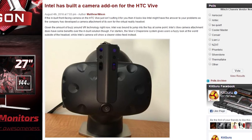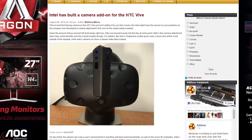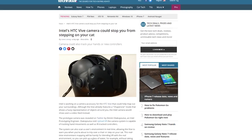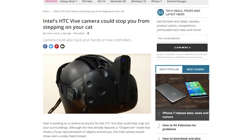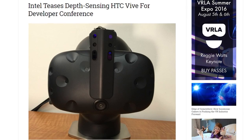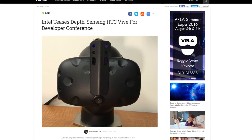Intel is looking to make your VR experience better. The chip makers are reportedly working on a prototype add-on for the HTC Vive — a camera attachment. One of the benefits of the camera attachment is to improve the Vive's chaperone system. Instead of getting a fuzzy look of the world outside of the headset, the Intel camera aims to give a clearer video feed. The camera is also capable of tracking hand movements and Vive controllers.